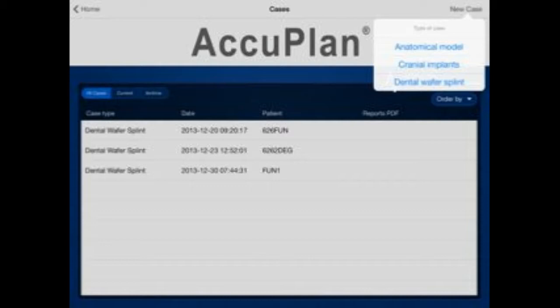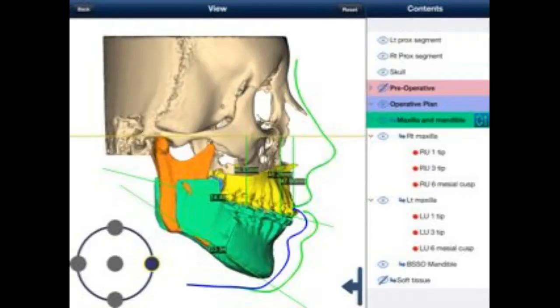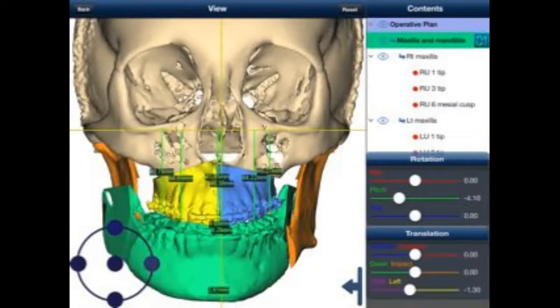Nancy Hairston, president of MedCAD, said. The app provides planning and case management all in one place, and ready to use any time.